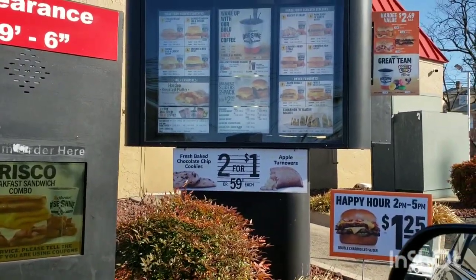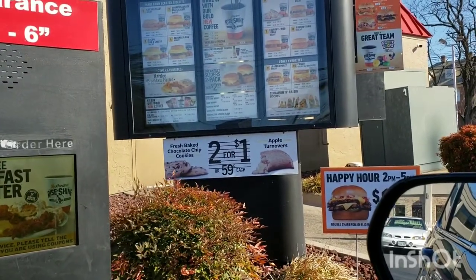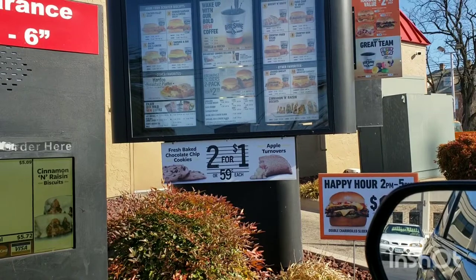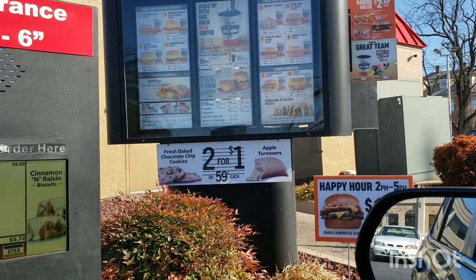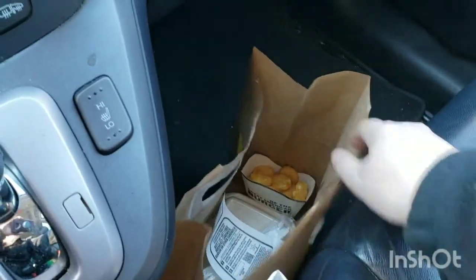I went through the drive-through and ordered a number 5 combo, medium, with a bottle of water. Alright guys, so I got some Hardee's breakfast — I haven't had Hardee's breakfast in forever.